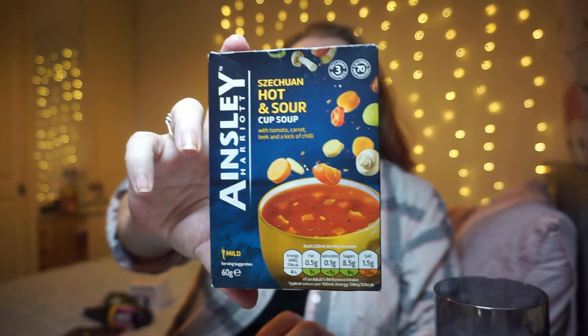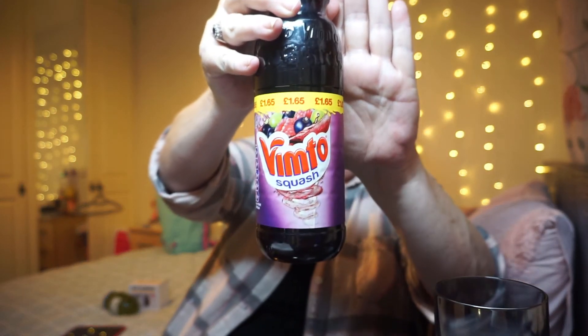Some of these were just random items we picked up. I got my hot and sour soup - I love this, it's an Ainsley Harriott one, it's only mild but I like it. The other thing we got - the kids used to drink this all the time when we lived in Spain - is Vimto! You can't really buy it in Irish supermarkets, only in Iceland or Home Savers, but my kids love it. I picked up two bottles and they were chuffed - they nearly drank one already.